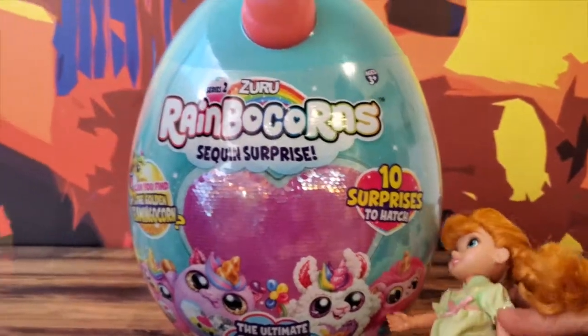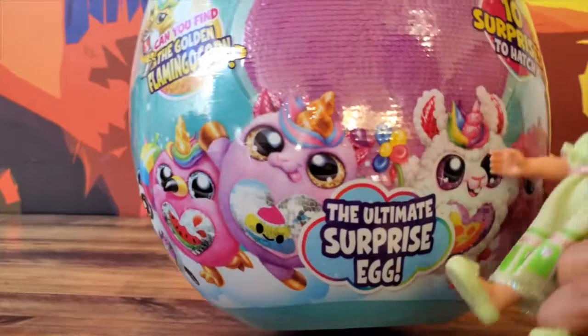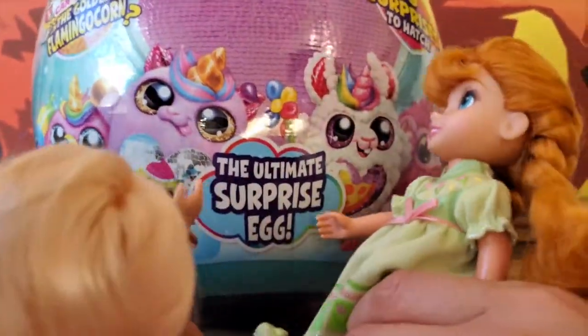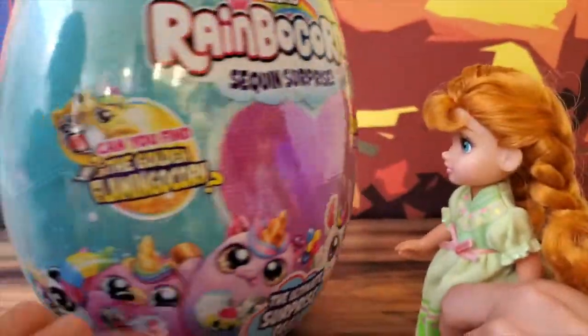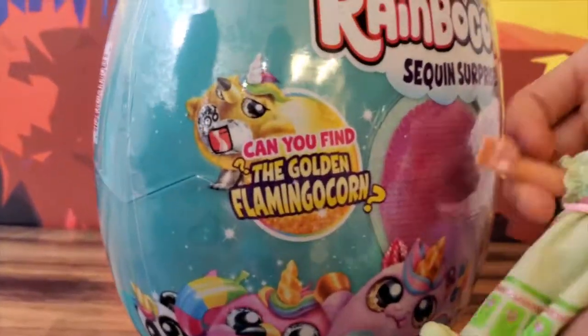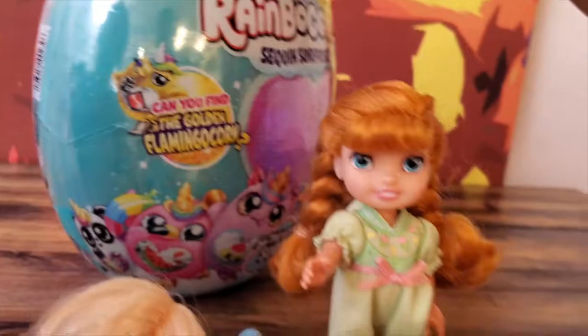Look at these cute little animals. These are not real — they have secrets underneath. And look, we get the ultimate surprise egg! We have 10 surprises to have. Wait, this is the last one. What's this? Can we find the golden flamingocorn? Flamingocorn!